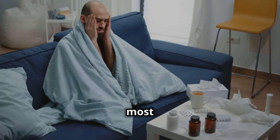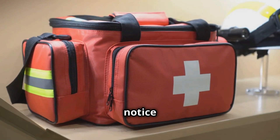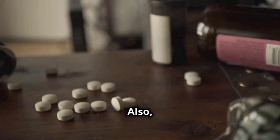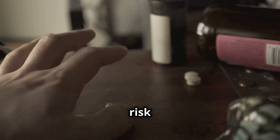Speaking of side effects, some of the most common are dizziness, drowsiness, or upset stomach. If you notice any serious symptoms, such as difficulty breathing or a rash, seek medical attention immediately. Also, while taking these medications, avoid alcohol as it can increase the risk of side effects.